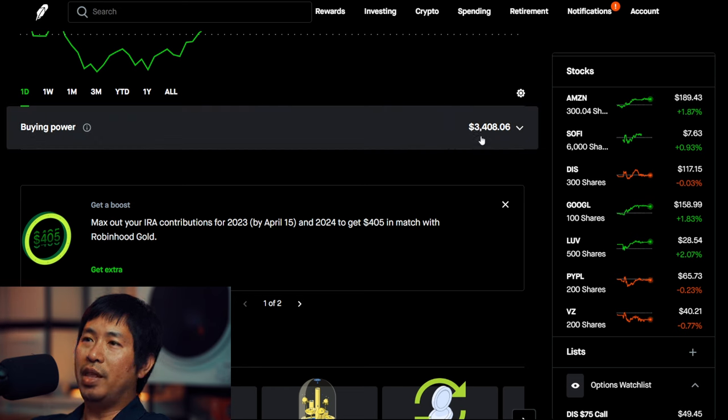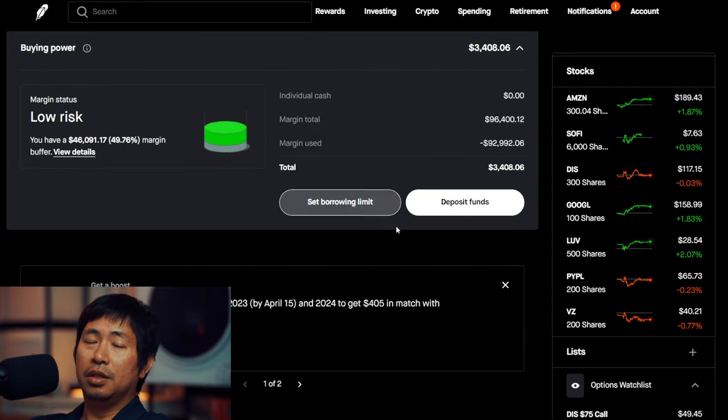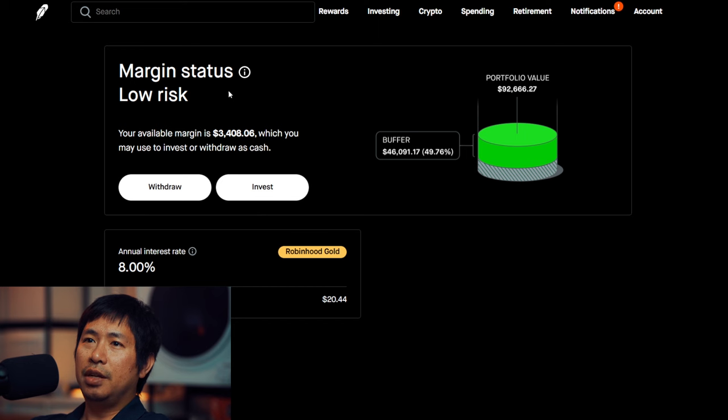For my buying power, I have $3,408.06. This is a margin account. The margin total is $96,400.12. The margin that I'm using is $92,992.06, which leaves me about $3,400 in buying power. For my margin status, it's low risk. My portfolio value is $92,666 and my buffer is about $46,000.